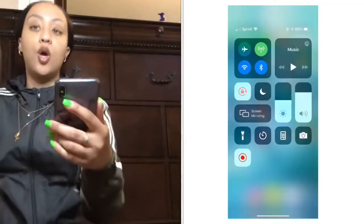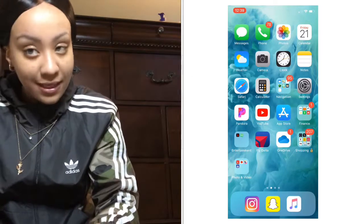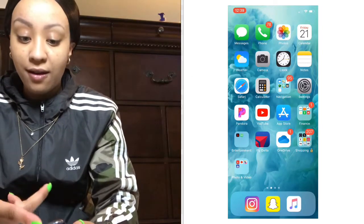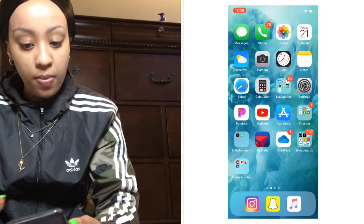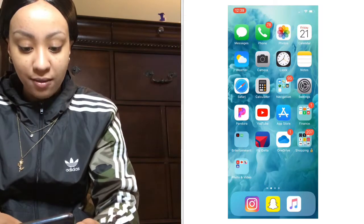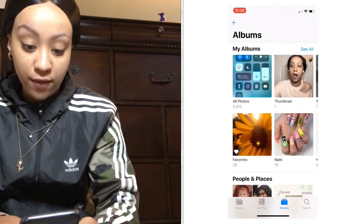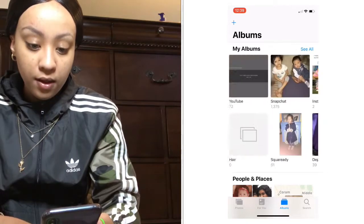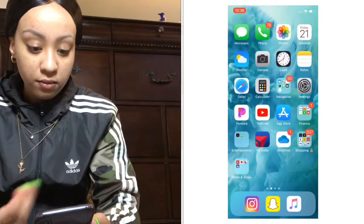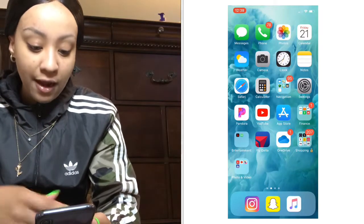So when we first look at my phone, you can see my text messages — nobody really be texting me. My phone has mostly just the apps that come with it when you first get it: photos, videos — I have 5,400 photos — and the calendar. Let me go to the things I've added.